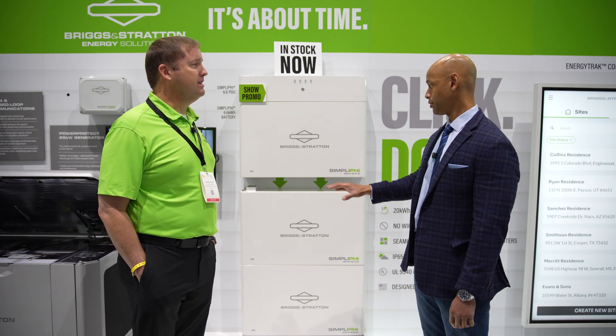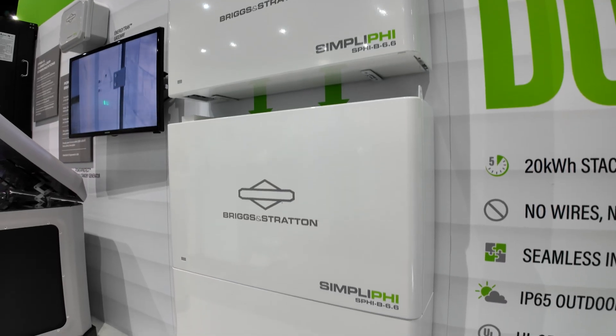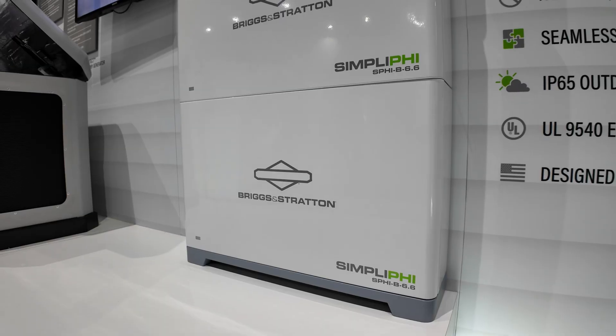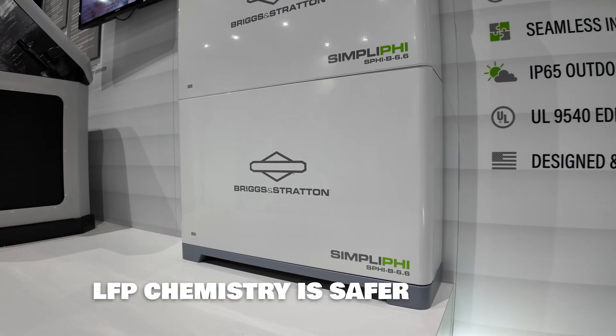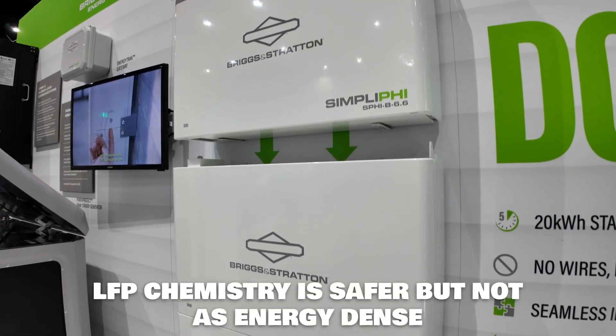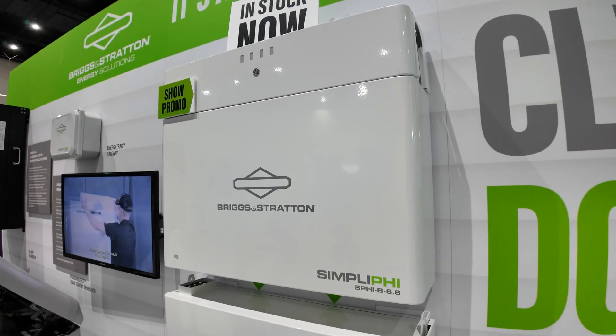Tell us about the battery chemistry — I assume this is lithium-iron phosphate? That's right. Almost everybody in the industry has moved over to lithium-iron phosphate. It's safer — it's not as energy-dense, but that doesn't really matter because these are stationary batteries. We're able to achieve what we're looking for in a safe chemistry like LFP.